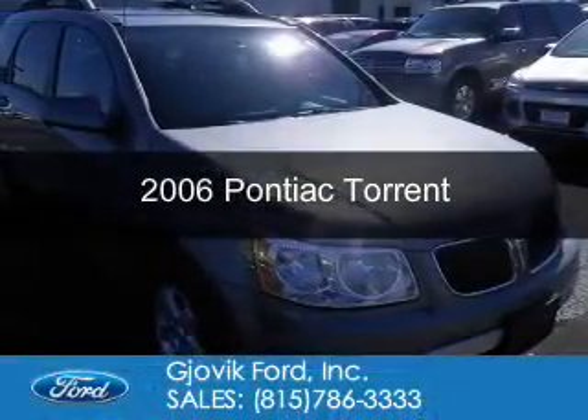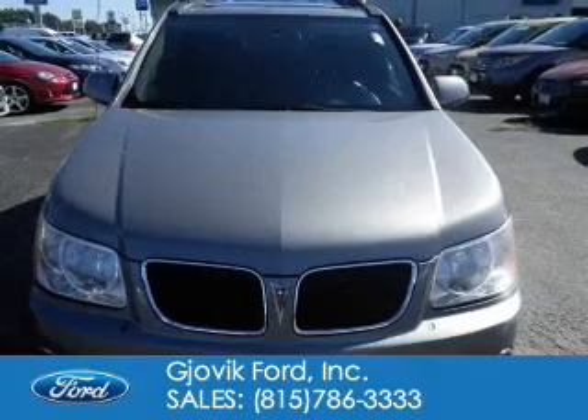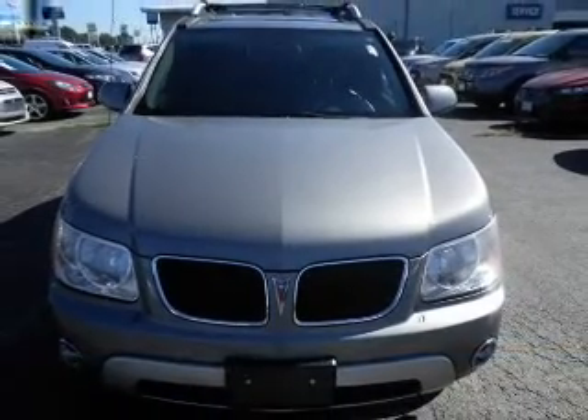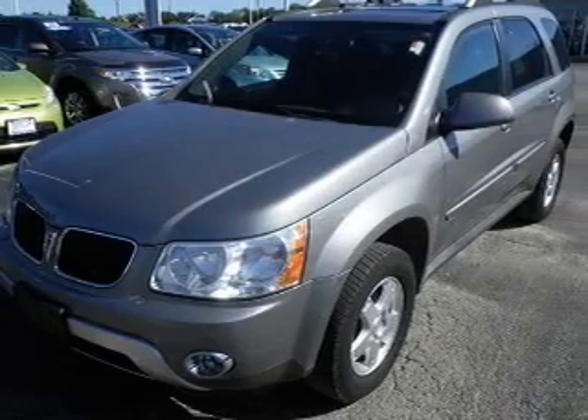This is a used 2006 Pontiac Torrent. It's powered by front wheel drive, a 3.4 liter six cylinder engine, and a five speed automatic transmission.